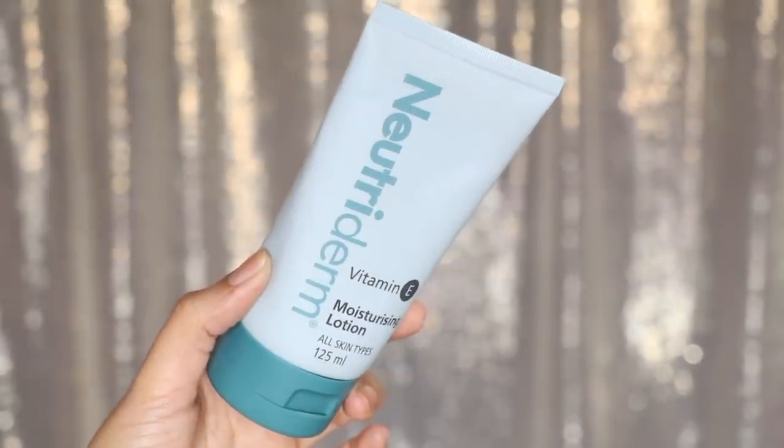Before starting makeup, we will make our face moisturized. The one I am using is from Nutriderm. It is very hydrating and it can be used in all skin types. If you have sensitive skin, you can try it — it is very good to keep your face moisturized. I have put it on my whole face. Highly recommended, guys. I have purchased it from Amazon.